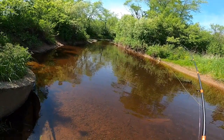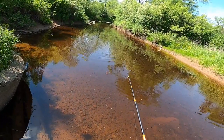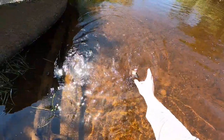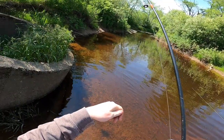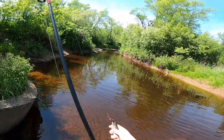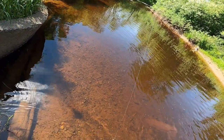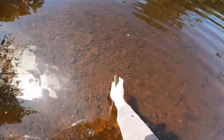Fish on! That's a dandy. Nice little brookie — he's a nice little one. Got a June bug in his mouth. Just caught two nice little brook trout in our first little hole here and we're going to start working our way down the brook system. Hopefully catch a few more.